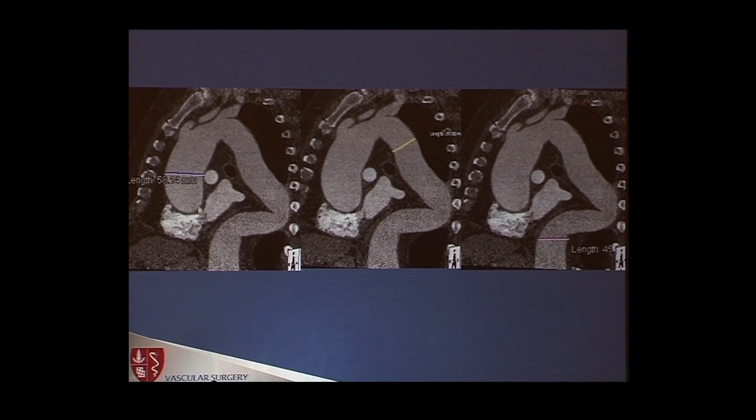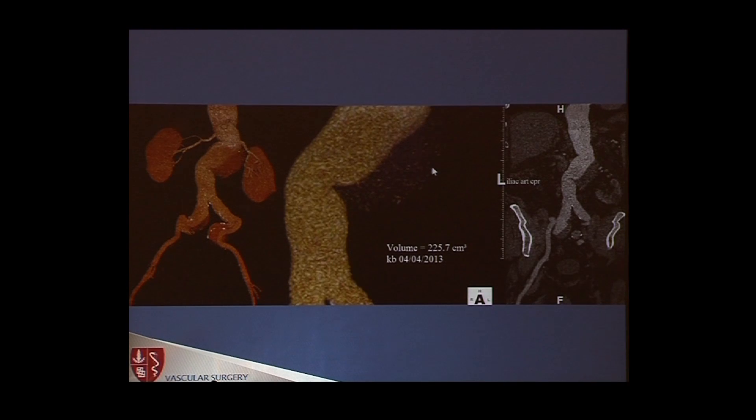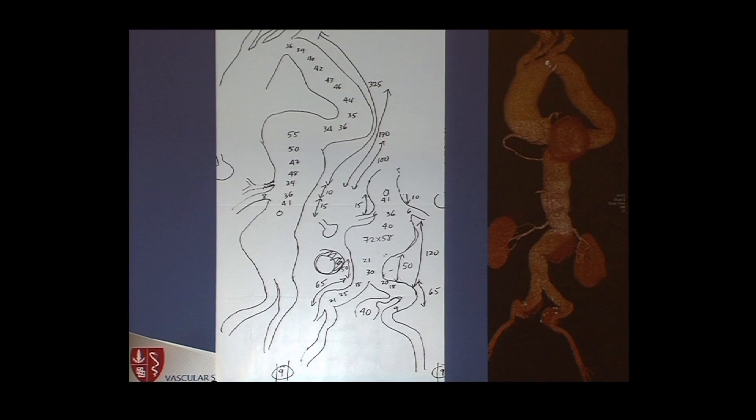Here are some more imaging cuts. The ascending is 5.8. There is a landing zone in the descending thoracic aorta. About 4.5 at the diaphragm flow lumen-wise. About 7.5 in the juxtarenal segment — essentially a large extent thoracoabdominal. The celiac, interestingly, is nearly occluded. The SMA is widely patent. Both renals are open. Creatinine is normal. In the rendering: 5.5 at the oxbow, 7.2 in the juxtarenal segment around the renals, about 36-41 at the SMA level, and the celiac is basically occluded.